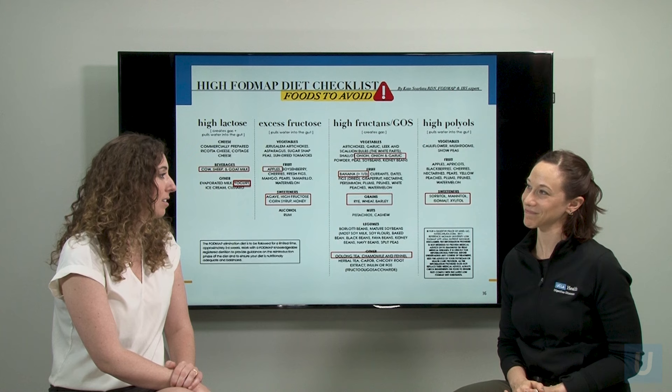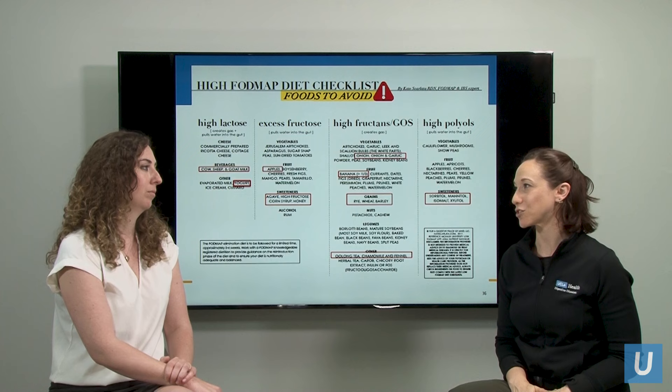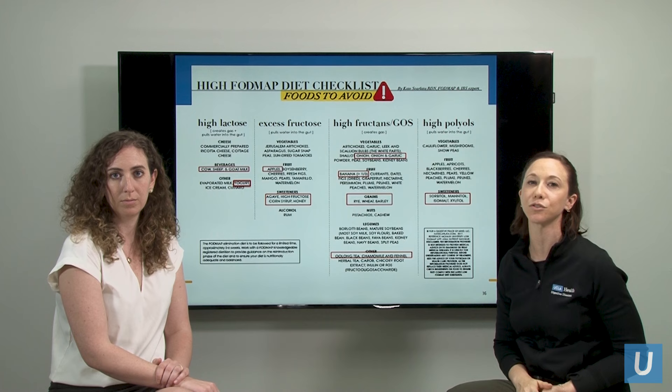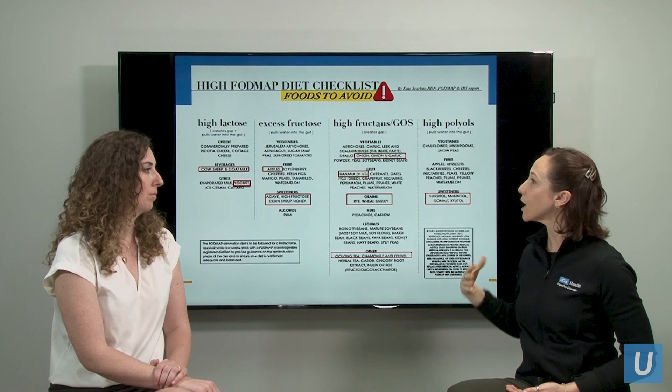It's really important to work with a dietitian if you're going to follow this diet, just because it can be hard to remove these things on your own. The other important part is it's not meant to be a long-term solution. What we usually recommend is an elimination phase where you remove all of these foods for roughly a two to six week period of time, and then we try to bring them back through a reintroduction phase, which is very structured and specific, where we're taking each sugar category one at a time and seeing how our patients' bodies respond to it.